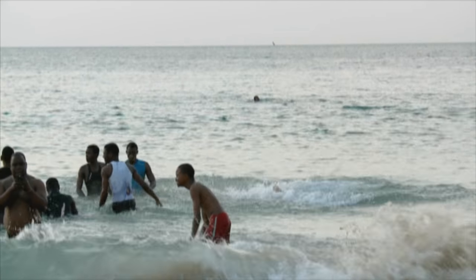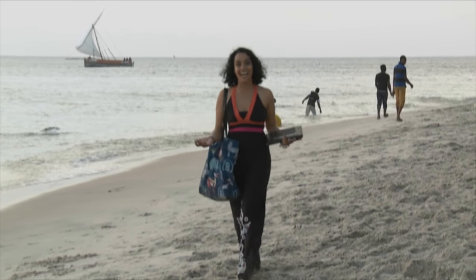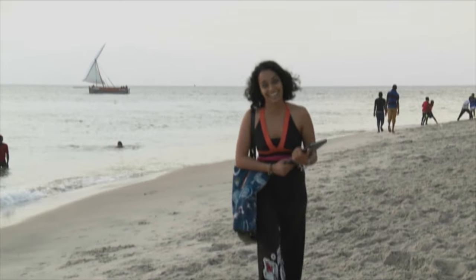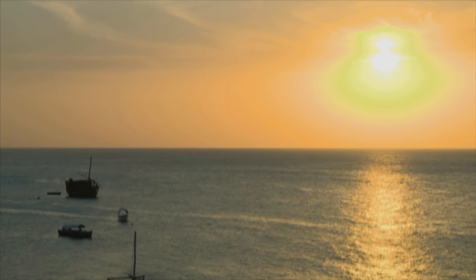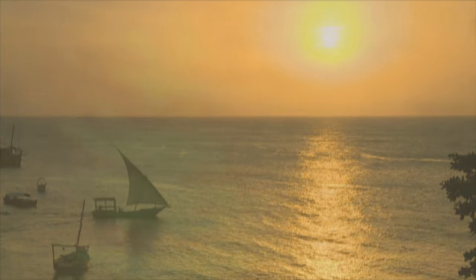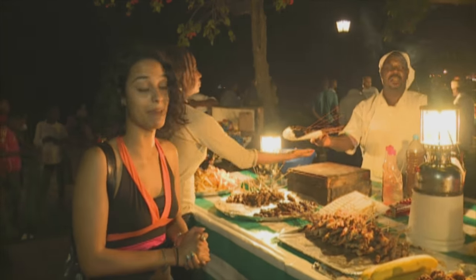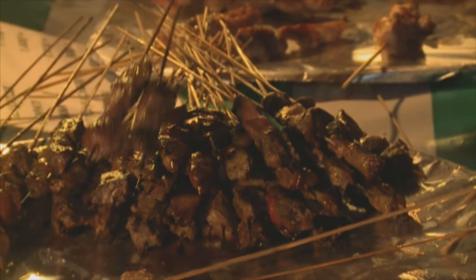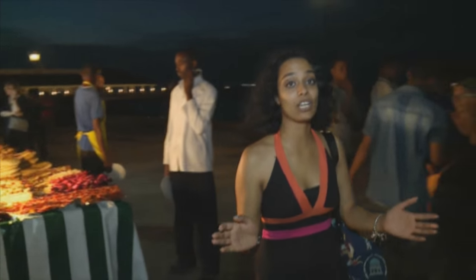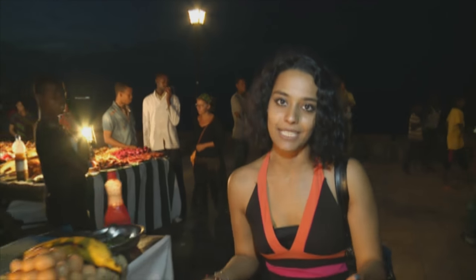As the sun sets on Zanzibar, the locals are out and about having fun on the beach. But all this exercise is making me hungry - I need to go find dinner. Fortunately, all Kriya had to do was follow her nose. The food looks amazing, and the Zanzibarian pizza definitely looks like the thing to eat - and let's be serious, everybody loves a little pizza.